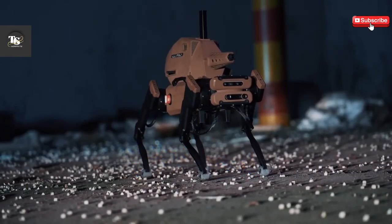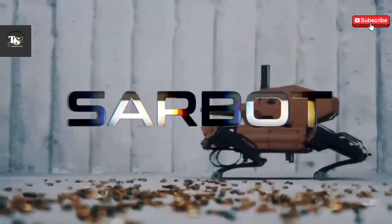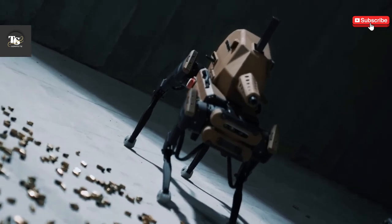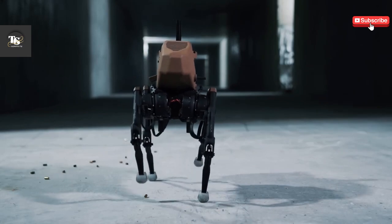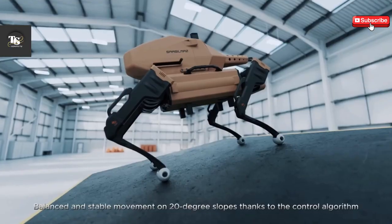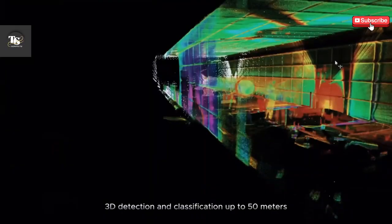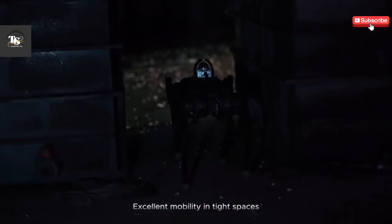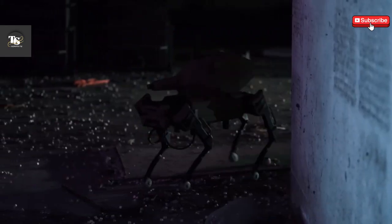Leveraging locally developed technologies and state-of-the-art mechatronic systems, Sarbo reflects Turkey's growing independence in defense manufacturing. Its autonomous capabilities enable it to navigate complex terrains, identify threats, and execute tactical maneuvers with precision. Equipped with advanced sensors, real-time data processing, and adaptive AI, it enhances situational awareness, allowing military forces to make informed decisions quickly. The inclusion of modular weapon systems ensures adaptability to different combat scenarios, making Sarbo a versatile asset for modern defense strategies.